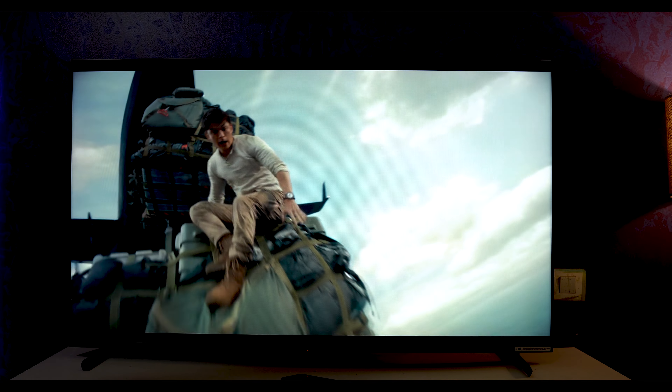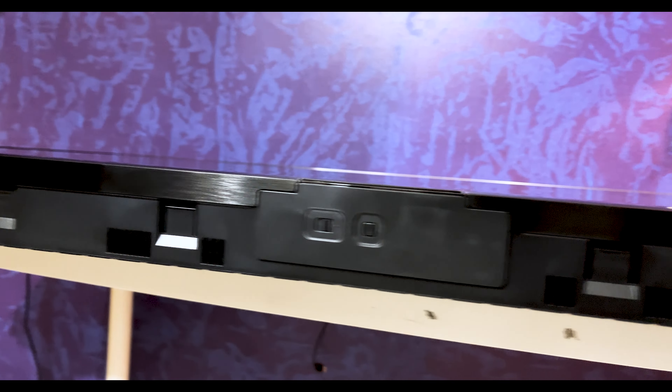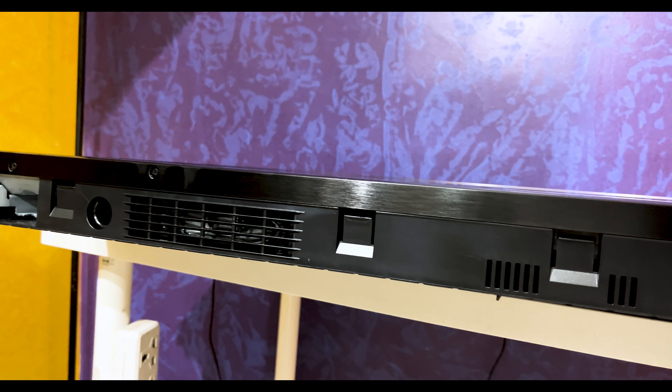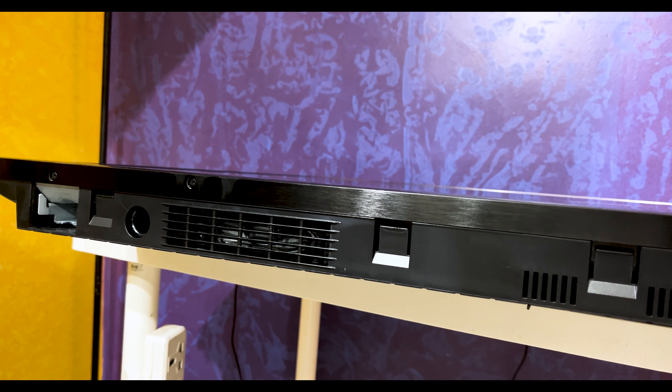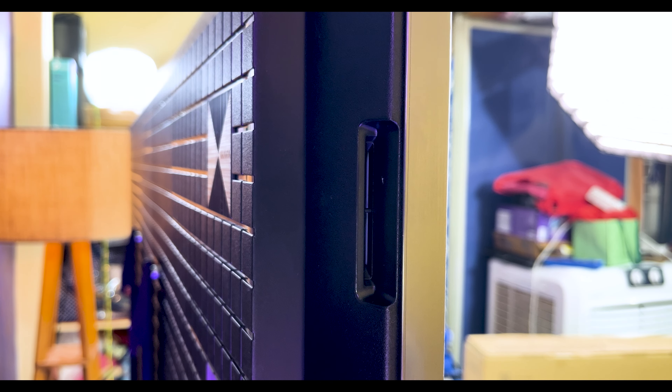And let's not forget about the sound. The X90L features acoustic multi-audio technology, which ensures that sound comes from the right place at the right time. You'll hear voices and effects with pinpoint accuracy, making it feel like the sound is coming from the screen itself.